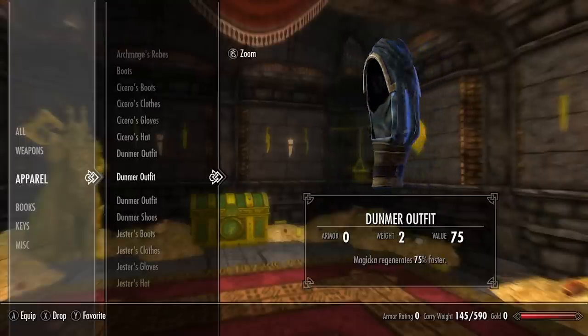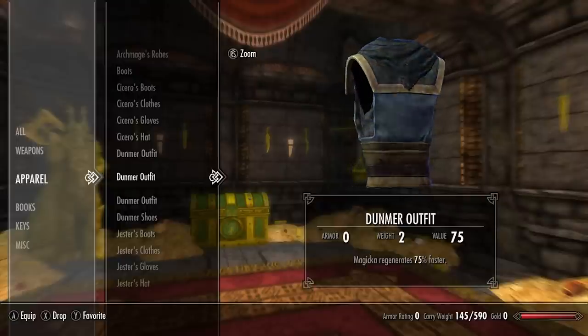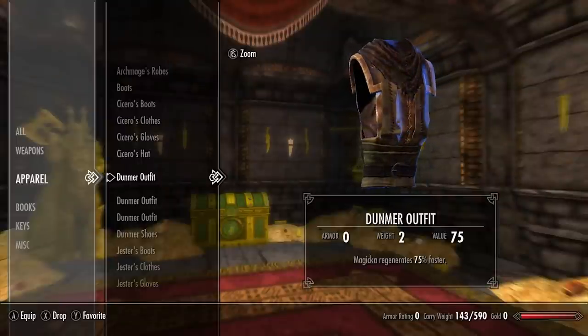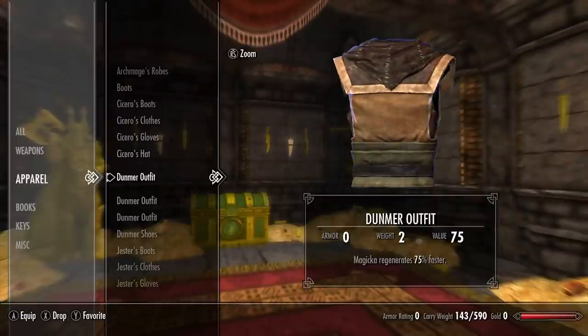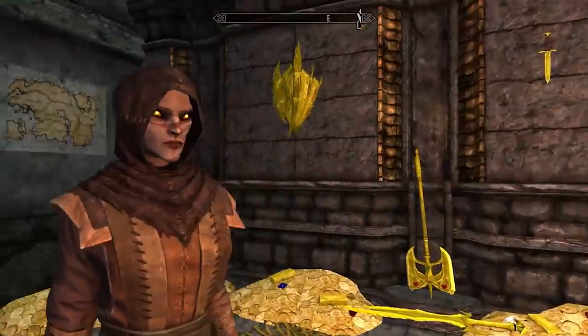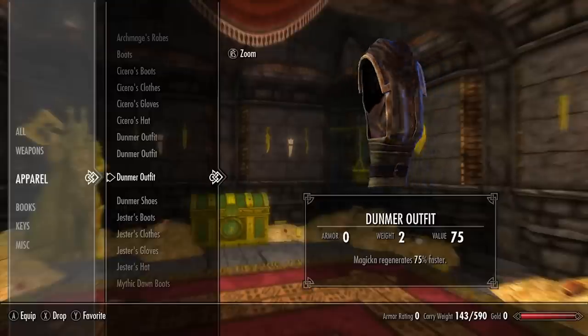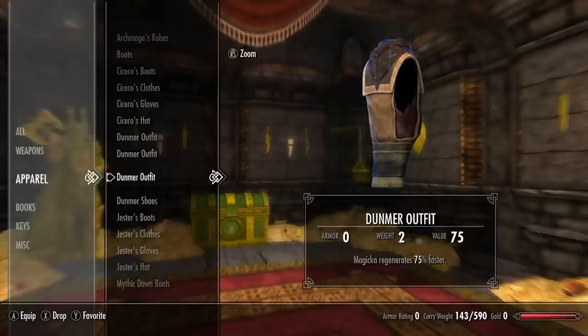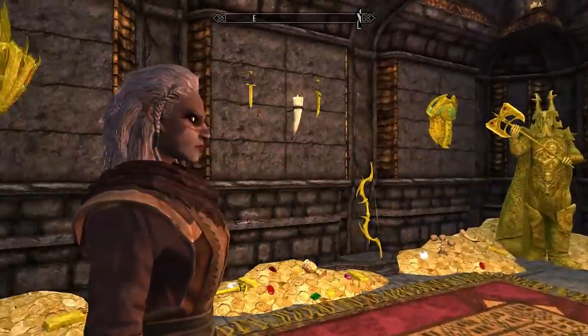For the next set we have the Dunma outfit. There are three variants: the blue version, the red hooded version, and the red non-hooded version. All three variants share the same enchantment — magicka regenerates 75% faster.